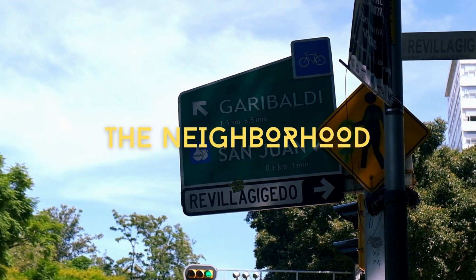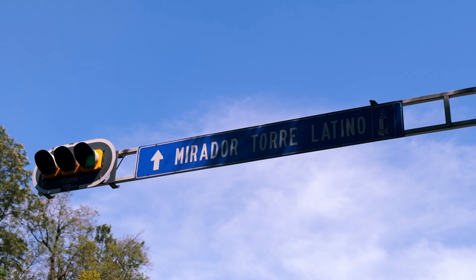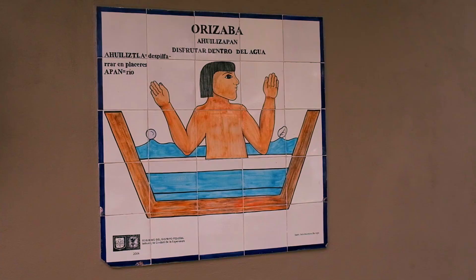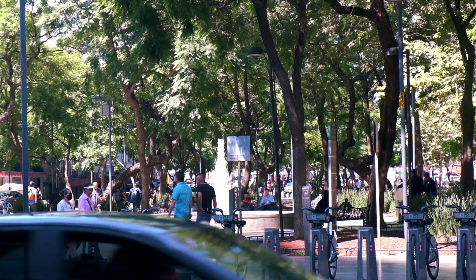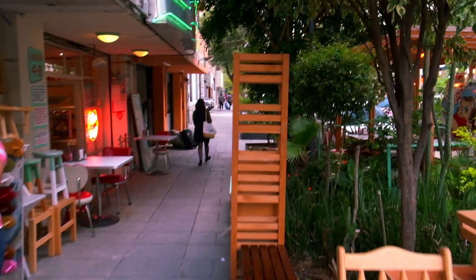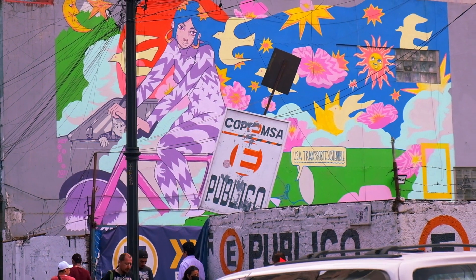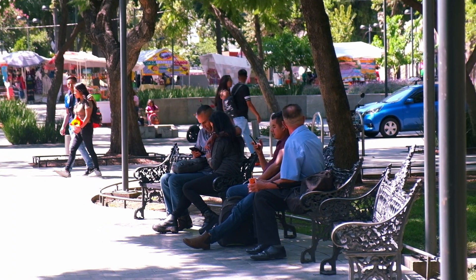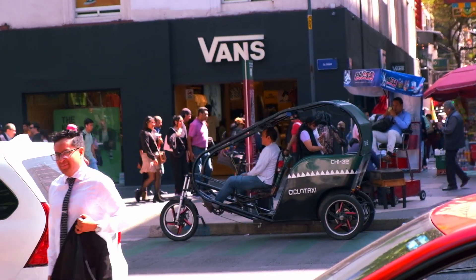As the second largest city in Latin America, with a population of a staggering 22.6 million people, there is no shortage of options when choosing exactly where you want to be. For this guide, we recommend you live your hipster dreams in Roma Norte, Condesa, or downtown, all of which are safe and central to everything you need and want for your trip. We chose to spend three days downtown and three more in Roma.